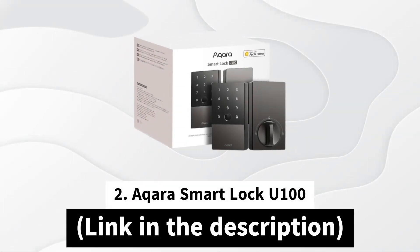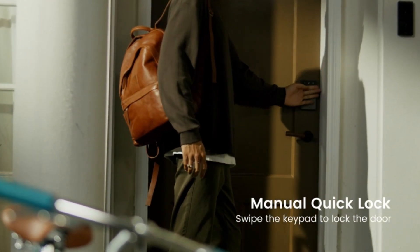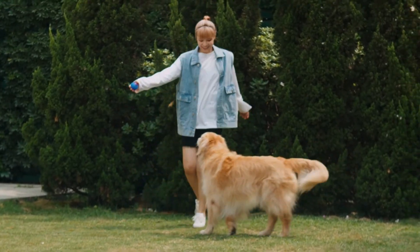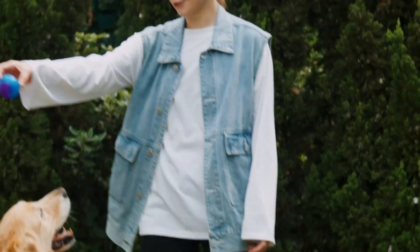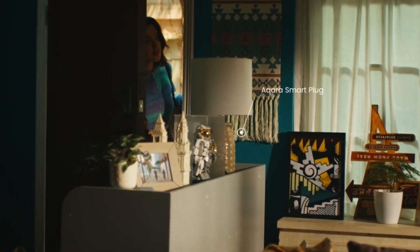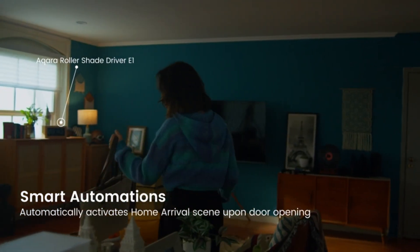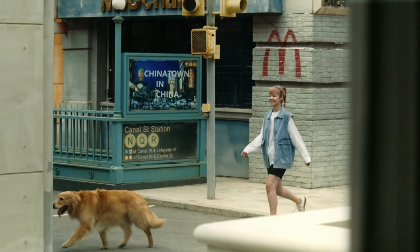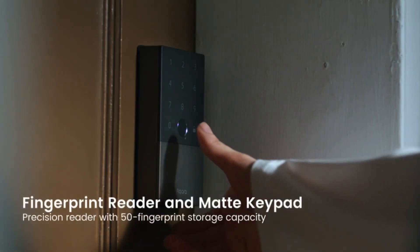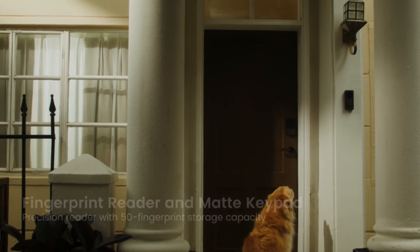In position number two, we have the Aqara Smart Lock U100. The Aqara Smart Lock U100 offers a clean integration with Apple Home that allows you to unlock your door simply by tapping your iPhone or Apple Watch. Even with your devices out of power, you can gain access effortlessly. You can manage and share access conveniently through the Apple Home platform. Besides Apple HomeKit integration, the U100 has multiple other options for unlocking. A high-precision fingerprint reader can store up to 50 fingerprints, and using the Aqara Home app, you can configure passwords remotely. It supports one-time local passwords for visitors and includes a mechanical key for emergency situations.